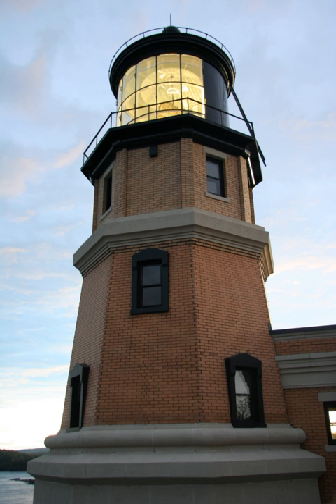Split Rock Lighthouse was built in response to the great loss of ships during the famous Matafa Storm of 1905, in which 29 ships were lost on Lake Superior. One of these shipwrecks, the Madeira, is located just north of the lighthouse.